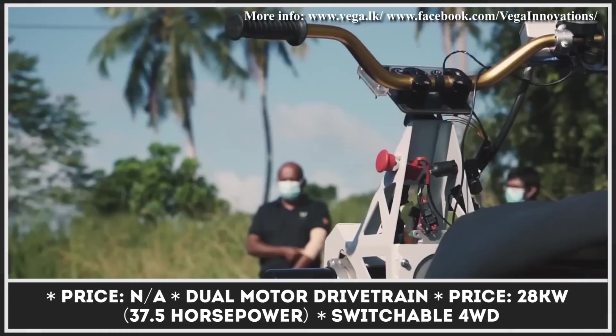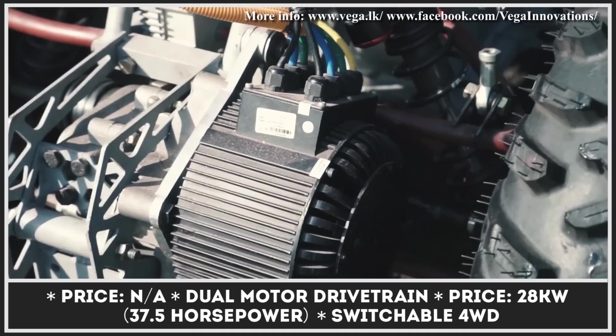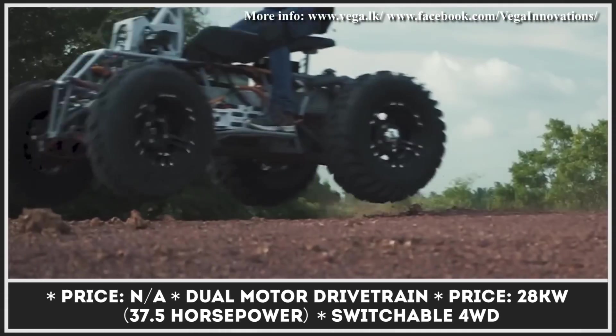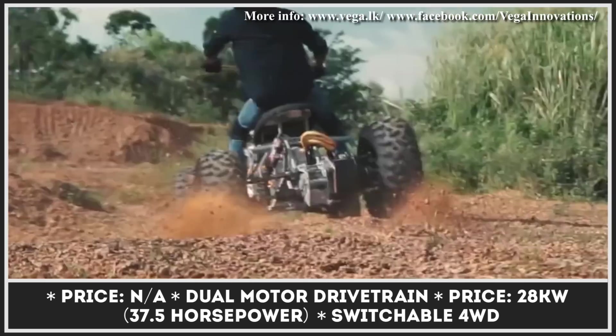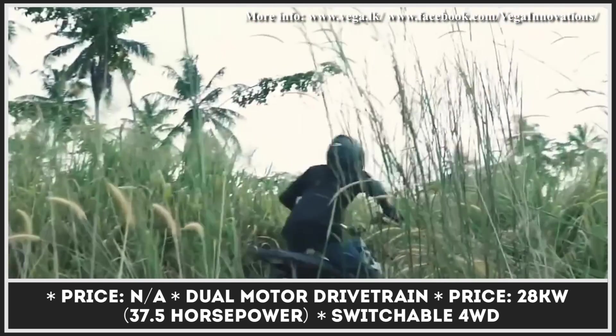Called the Vega ATX, this innovative vehicle was specially developed to fulfill a variety of usage scenarios that include but are not limited to recreational riding, racing, and performing job-related duties. The model is to be equipped with a dual-motor drivetrain capable of putting out 28 kilowatts or 37.5 horsepower.